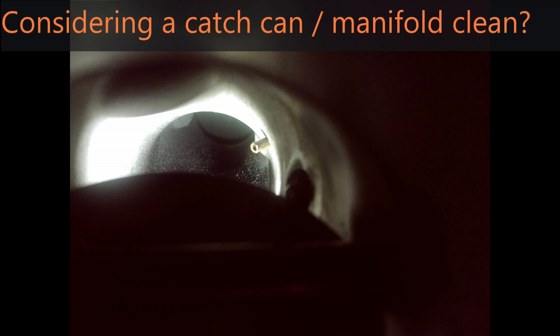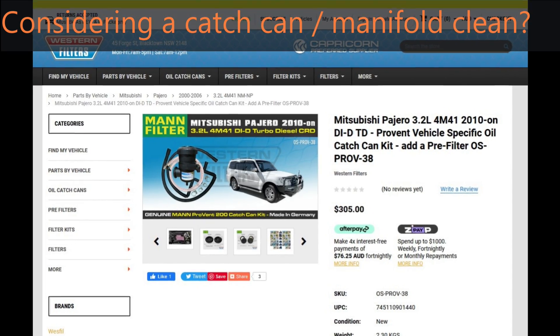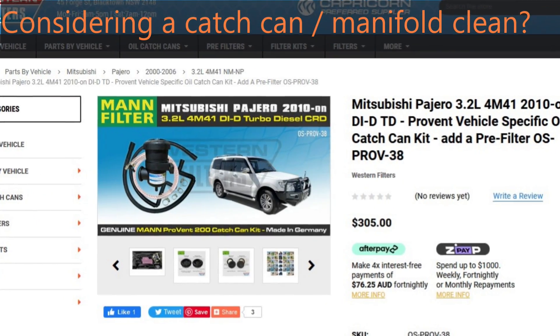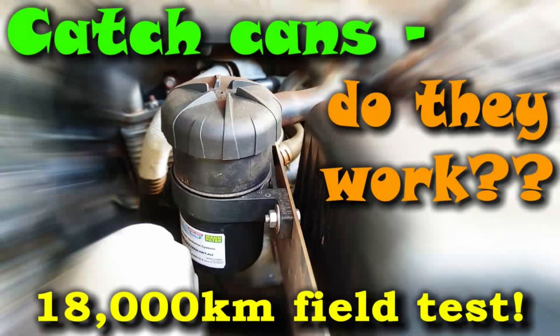If you're considering doing a manifold clean and a catch can install, I'm happy to recommend the ProVent 200. However, I would recommend installing the catch can first and running the car for a few thousand kilometres to blow through any residual oil left on the intake, and then do your manifold clean — so you've got a clean intake to go with your clean manifold. Either that, or you'll need to remove the intercooler and all the plumbing and clean those out at the same time. Stay tuned and I'll check back in another 5–10,000km to see whether we have more build up and if a catch can alone is enough, or whether we also need modifications to the EGR circuit.